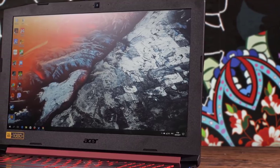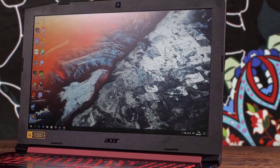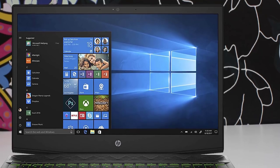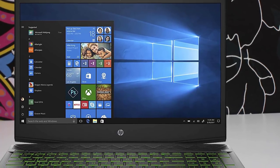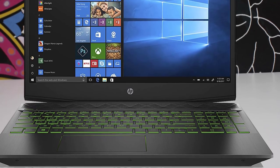In today's video, we're going to check out the top 5 best gaming laptops in 2019. I made this list based on my personal opinion, and I tried to list them based on their price, quality, durability, and more. To find out more information about these laptops, you can check out the description below.